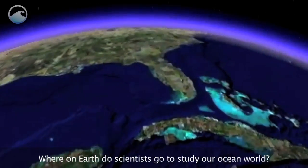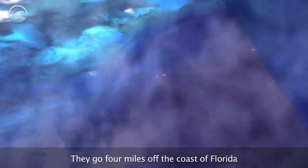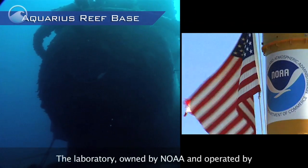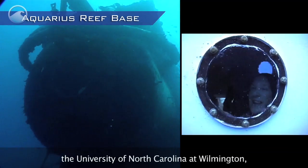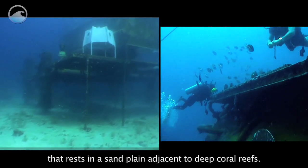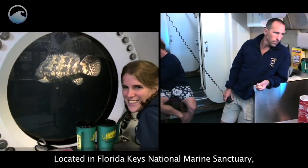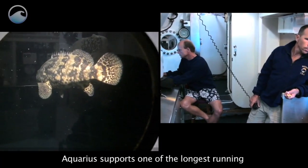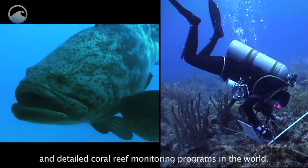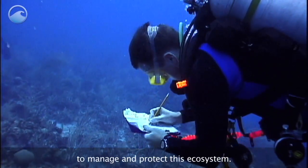Where on earth do scientists go to study our ocean world? They go four miles off the coast of Florida to Aquarius Reef Base. The laboratory, owned by NOAA and operated by the University of North Carolina at Wilmington, is an 80-ton steel chamber that rests in a sand plain adjacent to deep coral reefs. Located in Florida Keys National Marine Sanctuary, Aquarius supports one of the longest running and detailed coral reef monitoring programs in the world, providing valuable information to manage and protect this ecosystem.